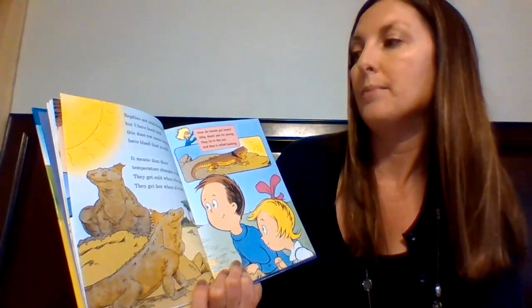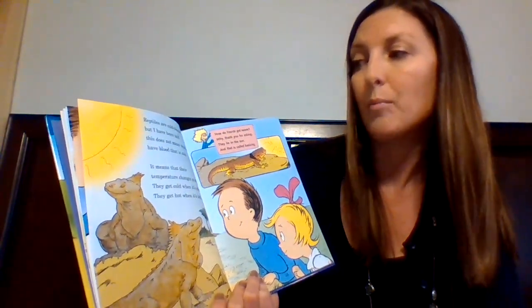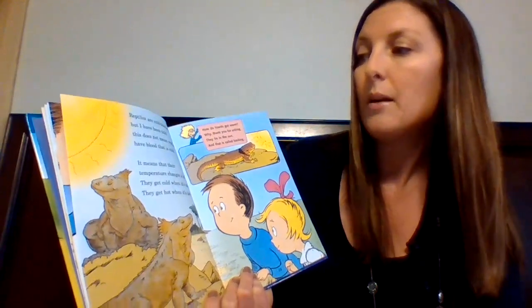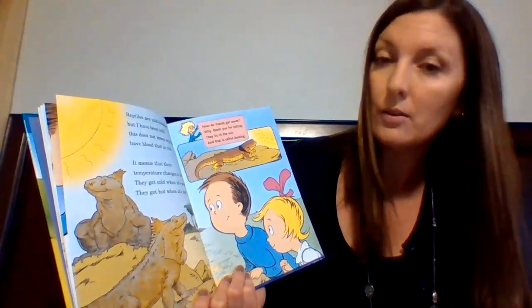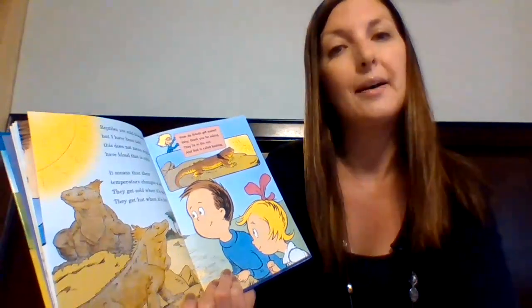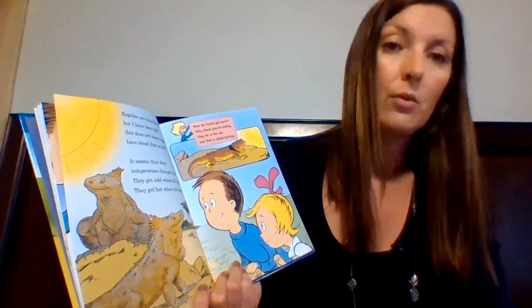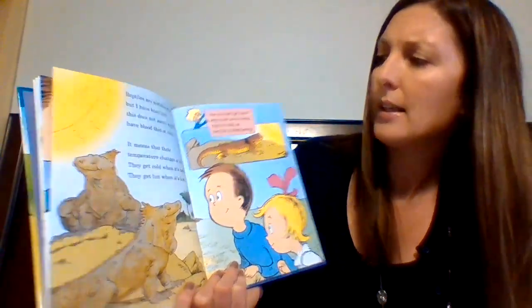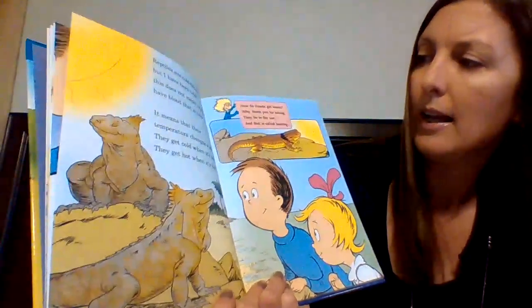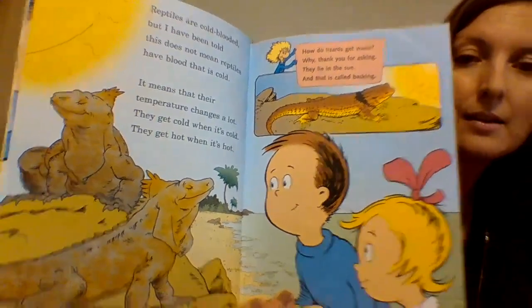"Reptiles are cold-blooded, but I have been told this does not mean that reptiles have blood that is cold. It means that their temperature changes a lot. They get cold when it's cold. They get hot when it's hot." So that's what cold-blooded means — they are cold when it's cold out and hot when it's hot out. "How do lizards get warm? Why, thank you for asking! They lie in the sun, and that is called basking." They like to bask in the sun.